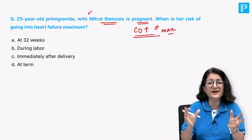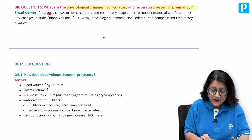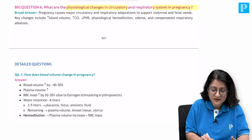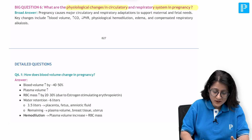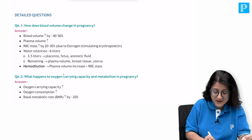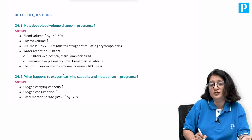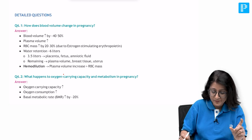So the factual information: when is the cardiac output maximum? Let's have a quick recall. Pregnancy causes major circulatory adaptations to support maternal and fetal needs. Key changes include increase in blood volume, increase in cardiac output, and decrease in peripheral vascular resistance - that is physiological hemodilution. Blood volume increases by 40 to 50 percent; plasma volume increases and RBC mass also increases by 20 to 30 percent.